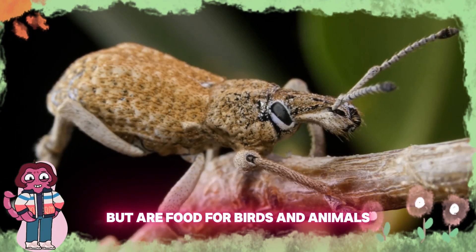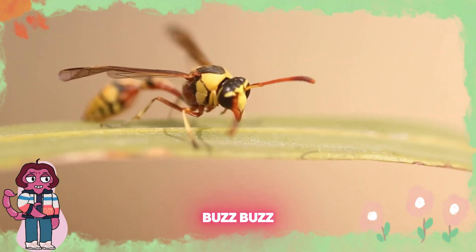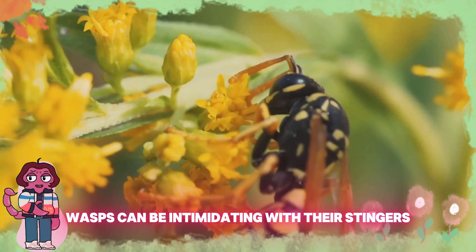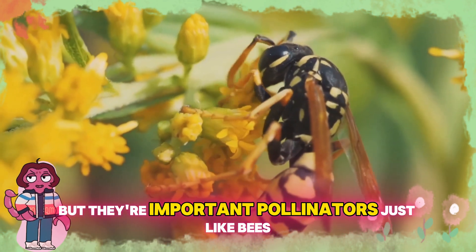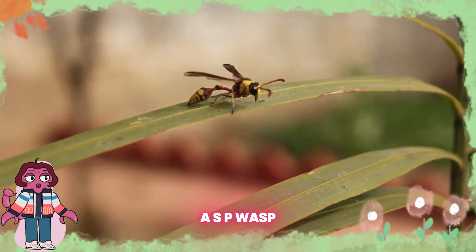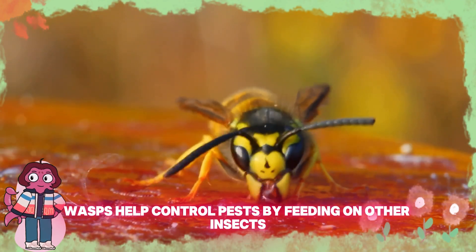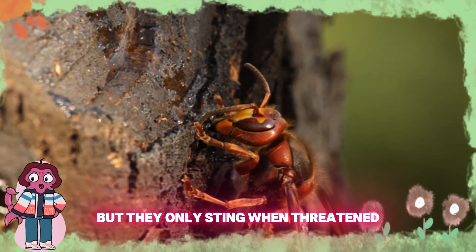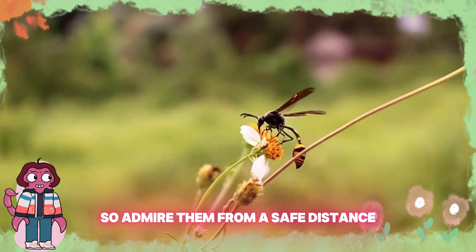Buzz, buzz, here comes a wasp! Wasps can be intimidating with their stingers, but they're important pollinators, just like bees. Can you say wasp? W-A-S-P, wasp. Wasps help control pests by feeding on other insects. Their stings can hurt, but they only sting when threatened, so admire them from a safe distance.